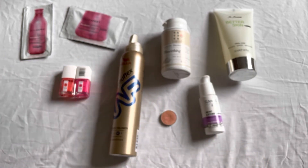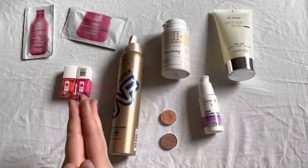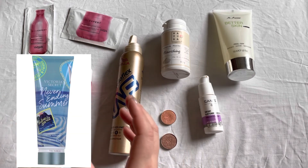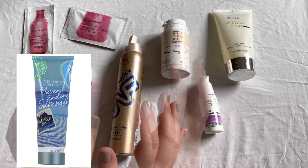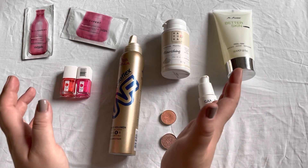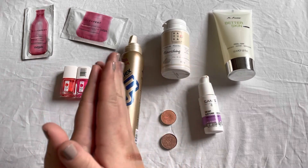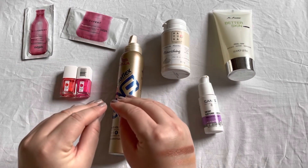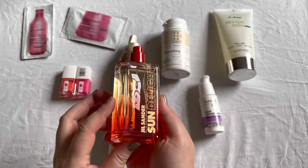Another item that came into my collection during June 2020 was the Victoria's Secret Never-Ending Summer body lotion. While I do like Victoria's Secret body lotions, I absolutely hated the scent — it was some kind of melon, whether honeydew, cantaloupe, or musk melon. I absolutely hated the scent and forced myself to use it up. I would definitely not repurchase this scent, but I really do like Victoria's Secret body lotions in general.